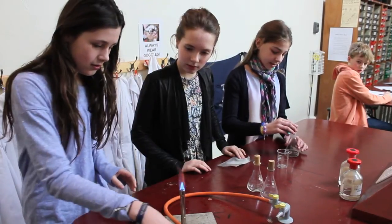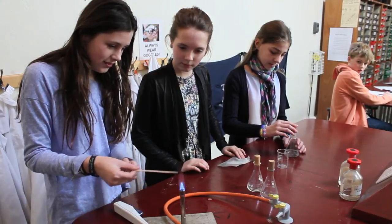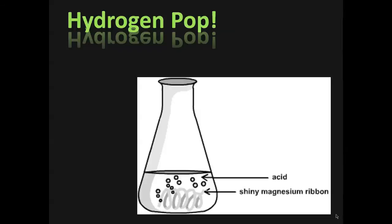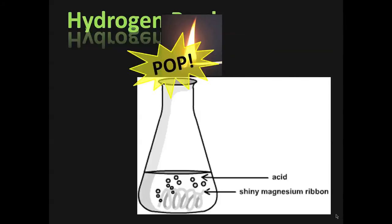The hydrogen pop is a classic experiment used to demonstrate the properties of hydrogen gas. In this experiment, we use magnesium and hydrochloric acid. This produced hydrogen. To see if a gas is hydrogen, light a splint and place it near the opening. It will let out a squeaky pop.